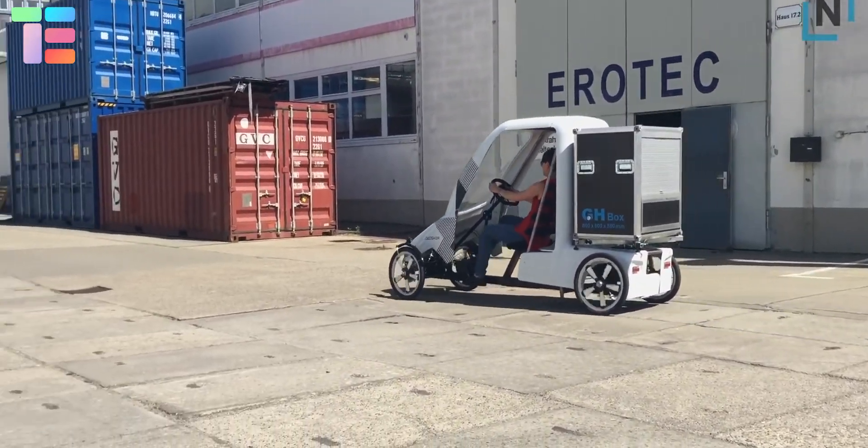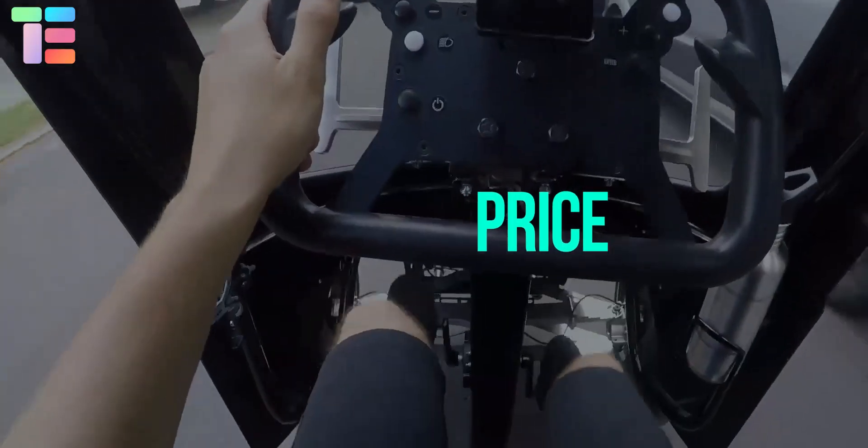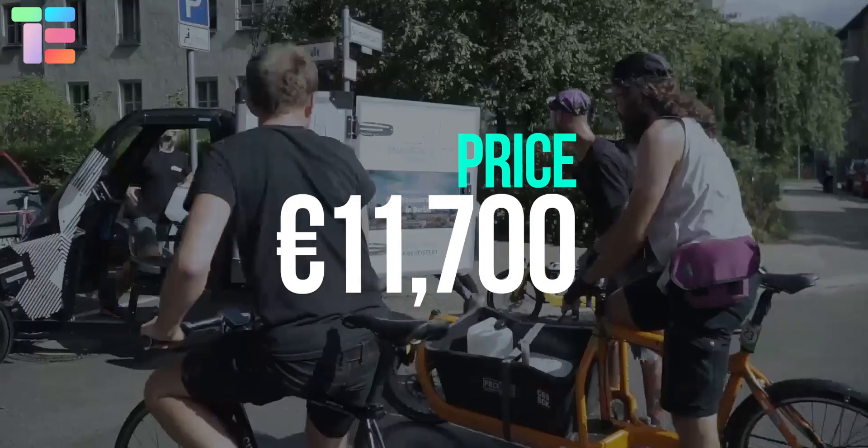The width of Sitcar is 98 centimeters, allowing easy parking. The approximate starting price is 11,700 euros.